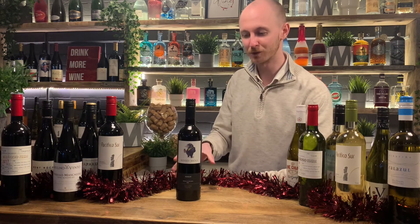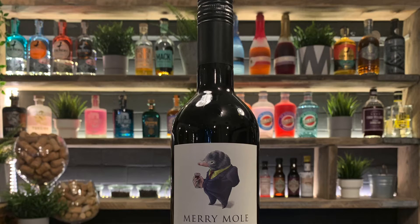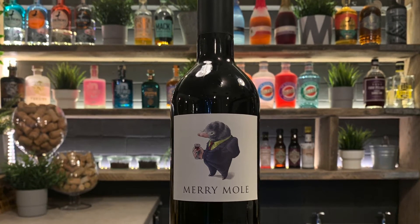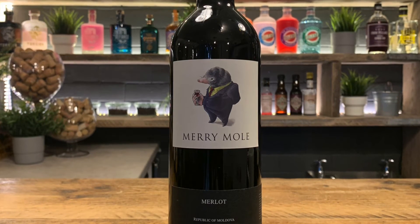A true staple here at Turton Wines, we've got the Merry Mole Merlot. This is from Moldova — something you won't really see here in the UK, but we've got a fantastic variety here at Turton Wines. If you love Merlot, you're going to adore this.